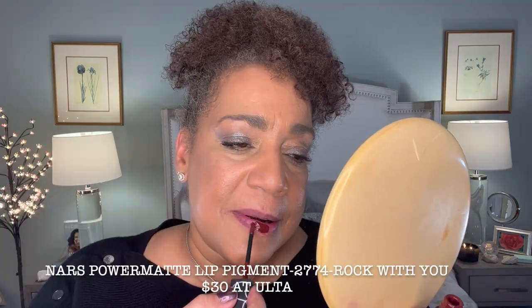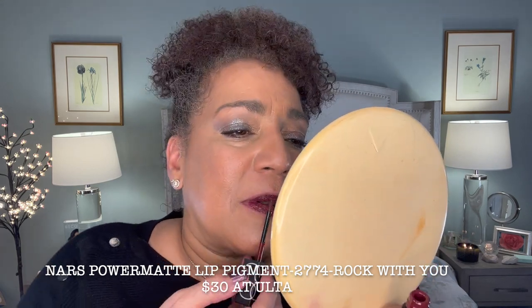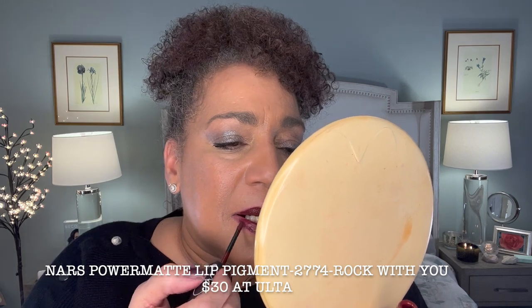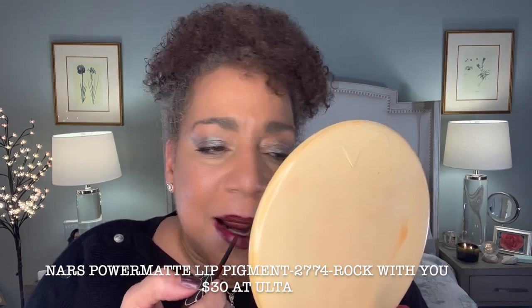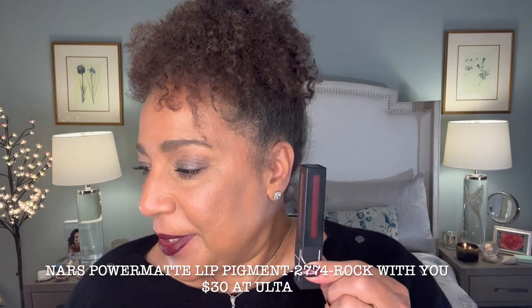Our next one is by NARS — I bought this at Ulta. It is the Power Matte Lip Pigment and it says it's a potent concentrate of their most powerful matte yet. Sensorial lightweight texture that applies like a tint, which it does. I love how this applies on lips and dries down without bleeding. No bleeding at all — this is nice.